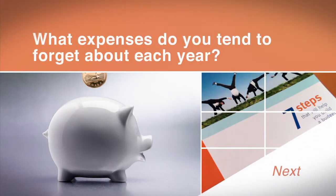Take a moment and share ideas about the types of expenses that seem to come up as a surprise each year.